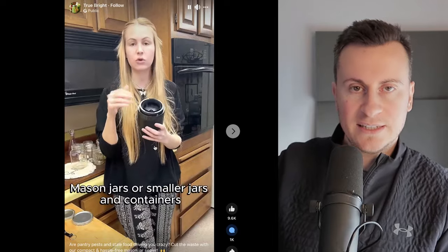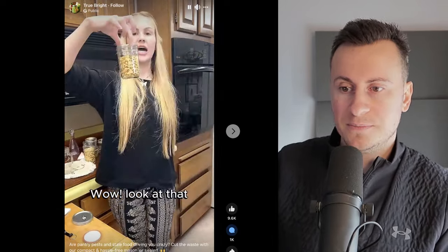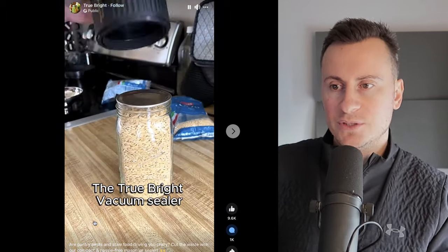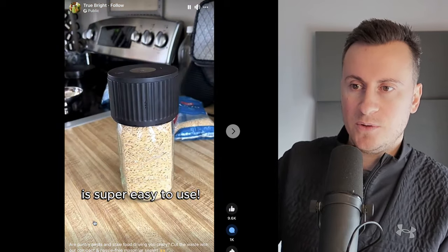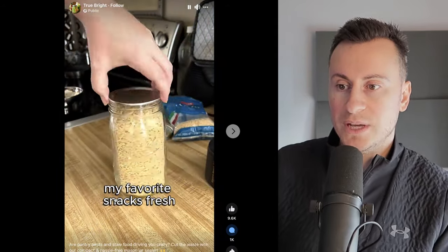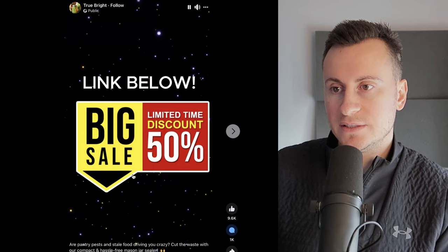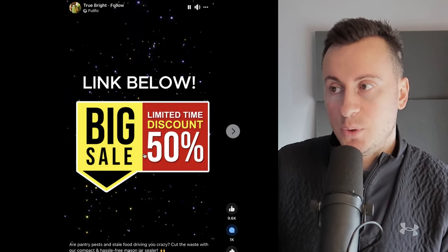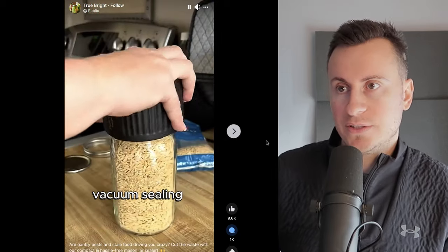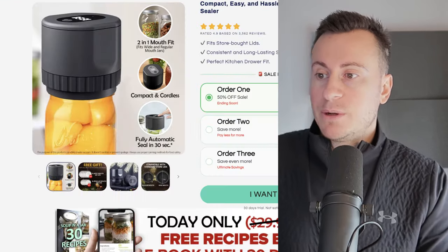The way it works is you stick it on top of your jar with a tinfoil-type cover, and it kind of vacuum-packs the lid to match the size of the jar. It actually works on multiple sizes of jars, which is a key point to make sure you communicate, because there's no point having something that only fits one jar size.